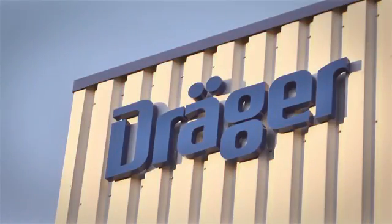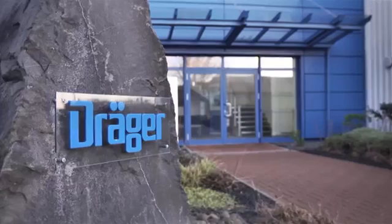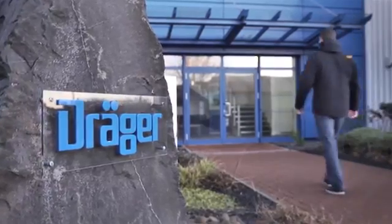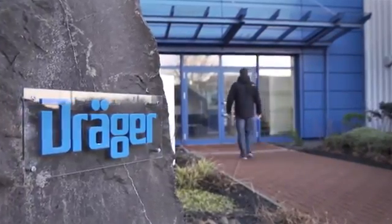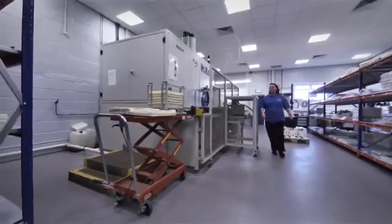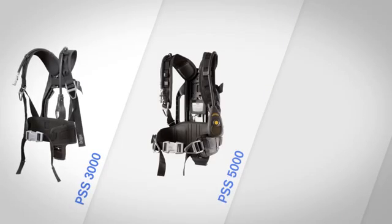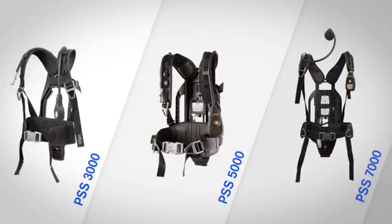Draeger is one of the world's leading manufacturers in the field of heavy-duty breathing protection. These compressed air breathing apparatuses are manufactured in Blythe, England, about 25 kilometers north of Newcastle upon Tyne. Several hundred people work there in the development and production of various components for the three series: PSS-3000, PSS-5000, and PSS-7000.